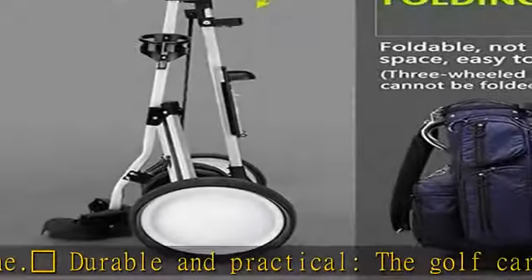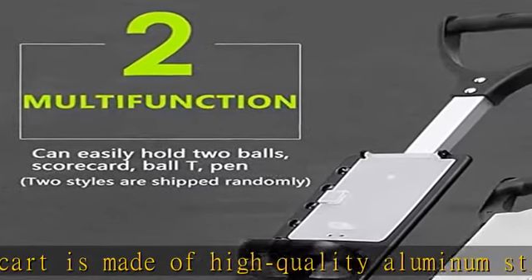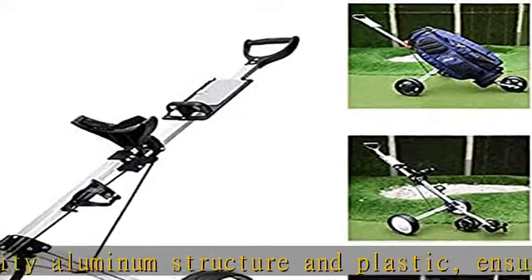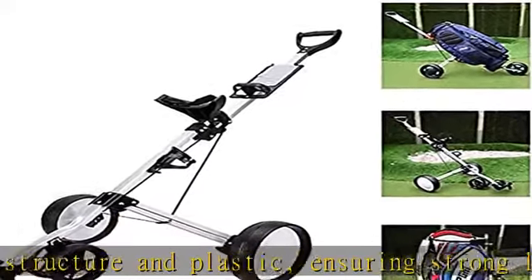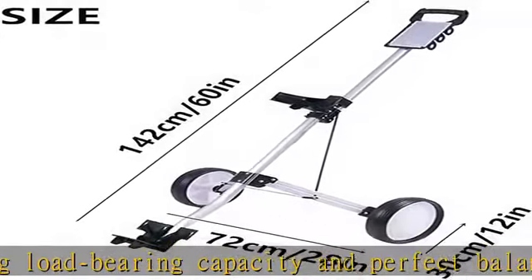Equipped with ergonomic handles for high comfort, the 360-degree swivel front wheel rotates a full 360 degrees so you can turn on a dime, keeping your game on point. The front wheel can also be locked so that the golf cart drives straight, with exceptional maneuverability.